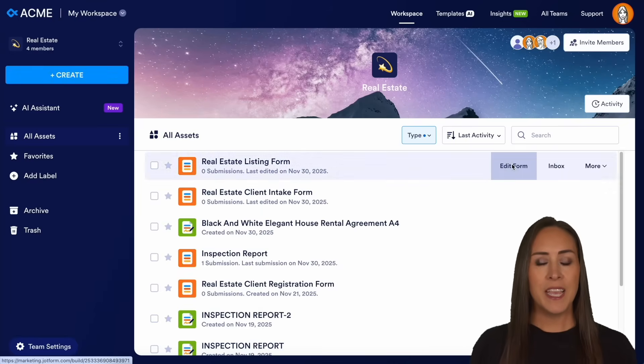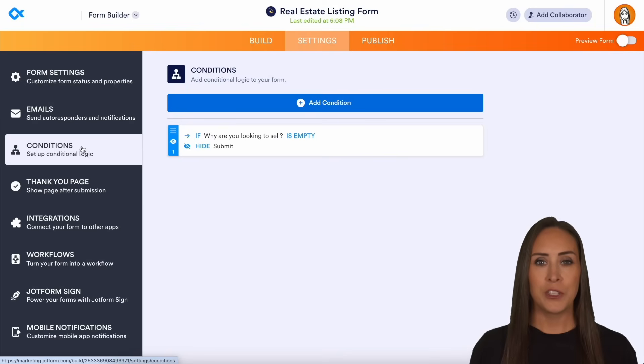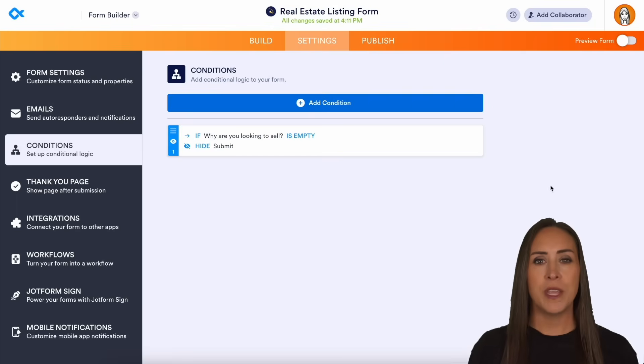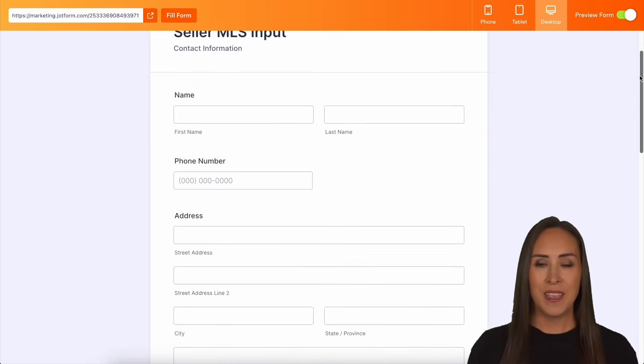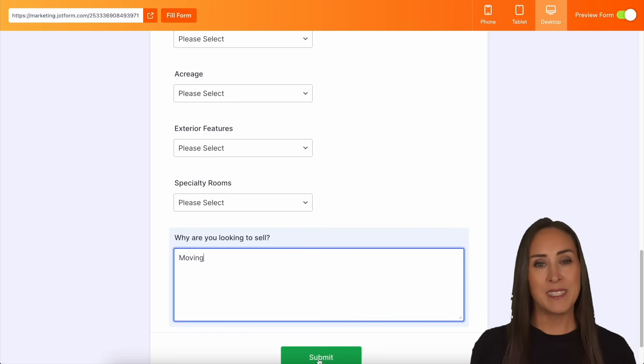Finally, focus on preventing errors before they happen. Jobform Enterprise offers built-in validation logic and conditional fields to ensure all required information is collected correctly the first time. This protects you from costly human errors that lead to compliance penalties.